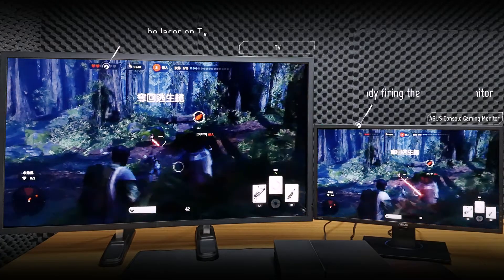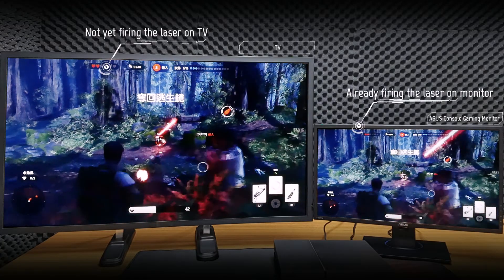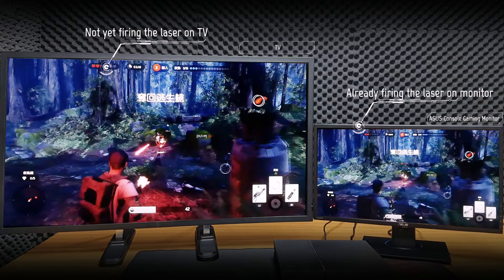If you still can't notice the difference, here's some slow-mo lasers passing by me, consistently a couple steps behind.